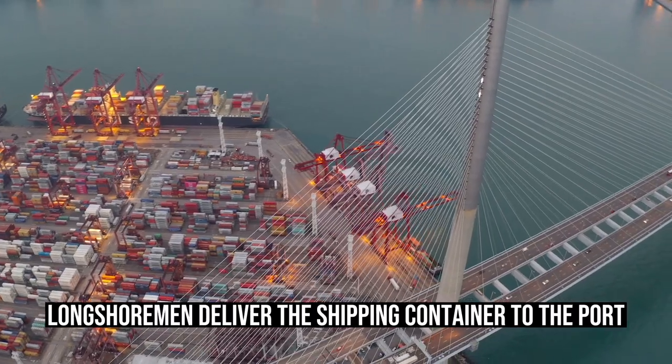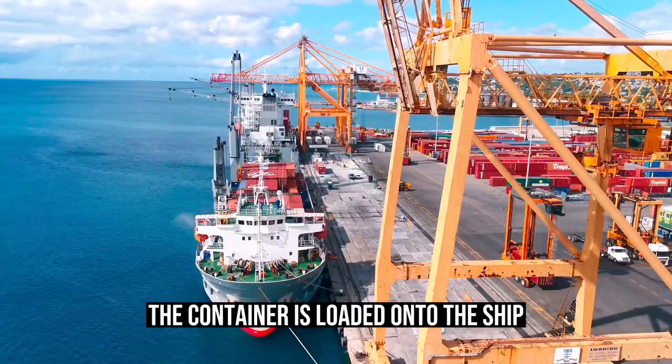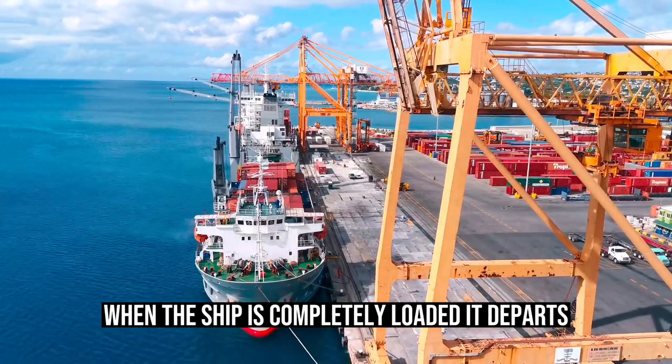Longshoremen deliver the shipping container to the port, where it is later loaded onto a cargo ship. The container is loaded onto the ship at its specified location by a crane operator who picks it up from hundreds of feet in the air. When the ship is completely loaded, it departs.